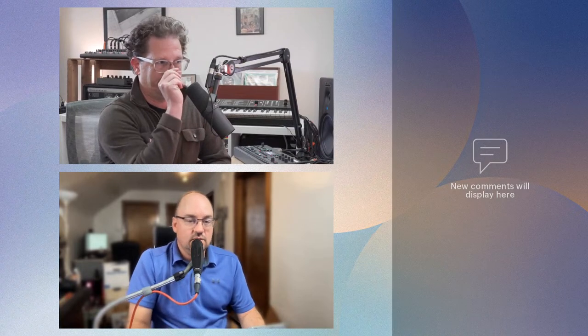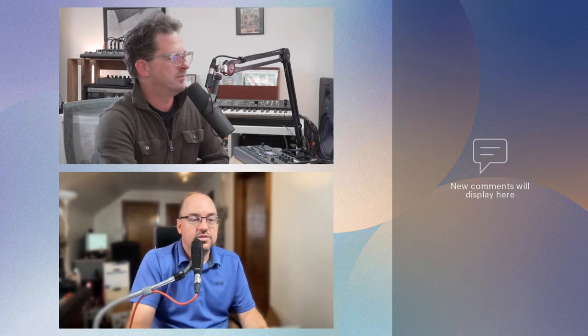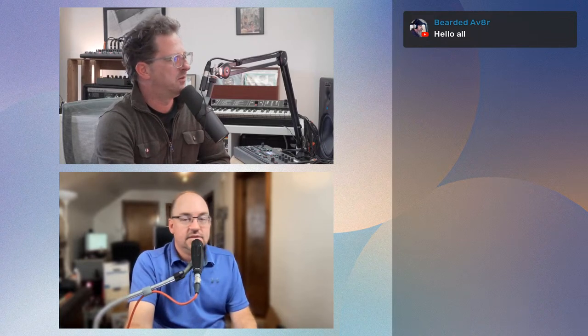All right, are we live? Is this the internet? I hear it, that's a good sign. I'm trying to load it up here in the YouTube producer so I can see everyone. I guess for just a minute we can turn the chat overlay on. We'll have to kill it when we go to do screen sharing though for sake of quality and real estate.